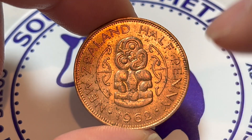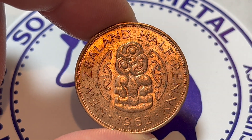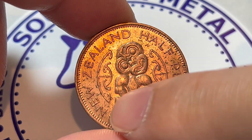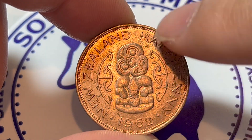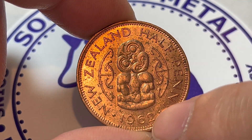Turn it over to the other side. This is a Hei Tiki, an ornamental Maori pendant, with Maori ornamental scrolls on either side. Around that, we see New Zealand halfpenny — the issuing entity and denomination — as well as the year of mintage down below, 1962.